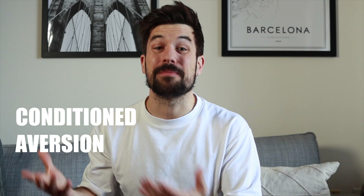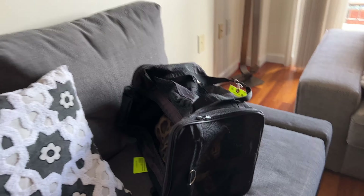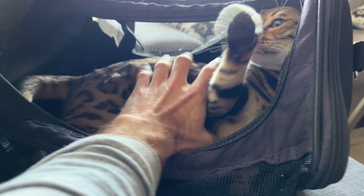This is exactly the principle we use for training: behaviors that are rewarded are more likely to be repeated in the future. Mia had developed a negative response to a stimulus based on past experience — in technical terms, this is called conditioned aversion or negative conditioning. The first thing I had to do was make Mia forget about those bad past experiences by linking the carrier with positive ones.